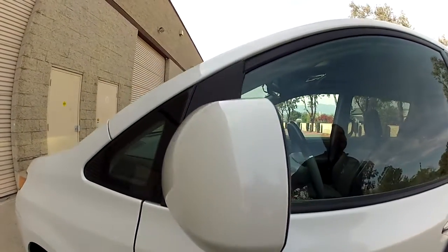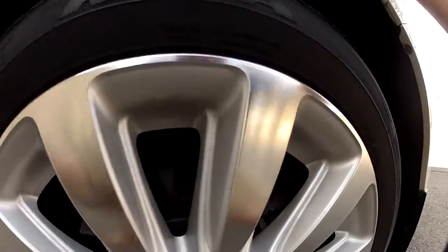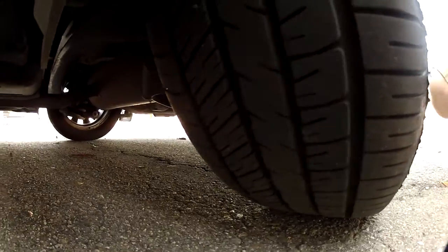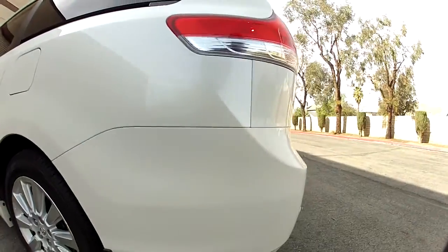The mirrors are nice and clean. Chrome door handles — includes two keys with this car. This wheel looks really good, so only one rim has some scratching on it. And again the mud guards.